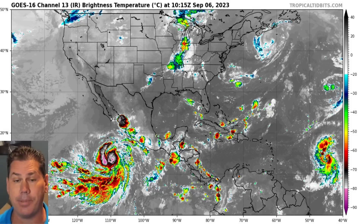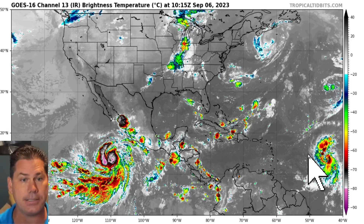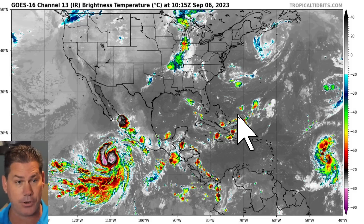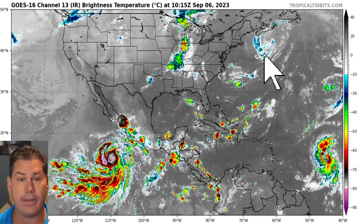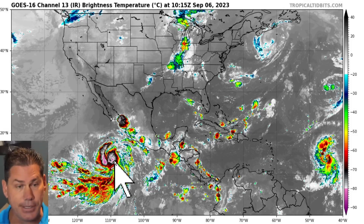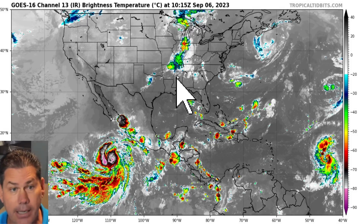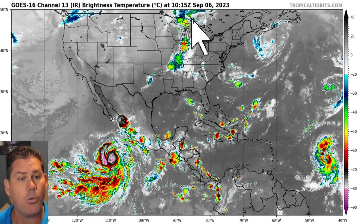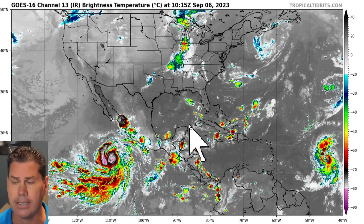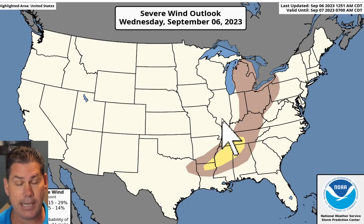Looking at the satellite picture, there is what is now Tropical Storm Lee, expected to rapidly intensify into a major hurricane — if not a Category 4 or 5. That's the remnants of Idalia up by Nova Scotia, and there's also another hurricane out in the Eastern Pacific. Luckily, that one will continue westbound and not affect anybody. In the middle of the country, we do have a weak frontal boundary today that's going to be kicking off some showers and thunderstorms, with the main impact being strong downburst winds.